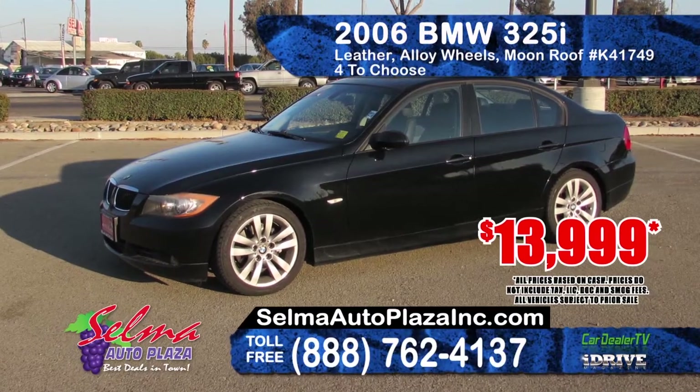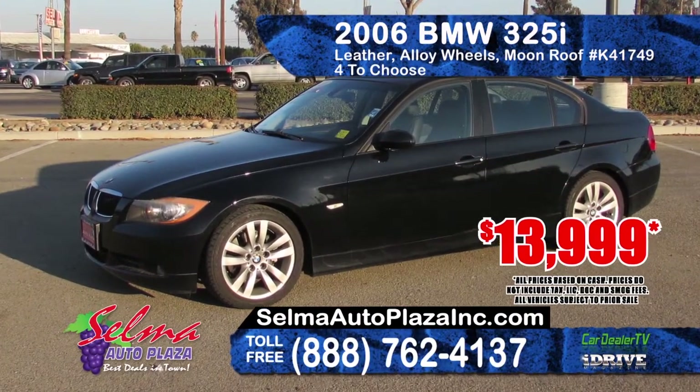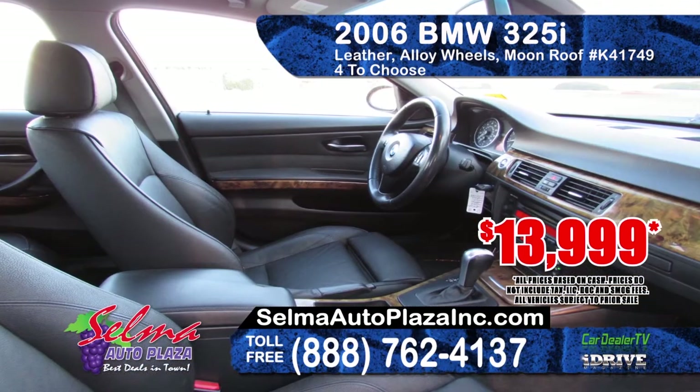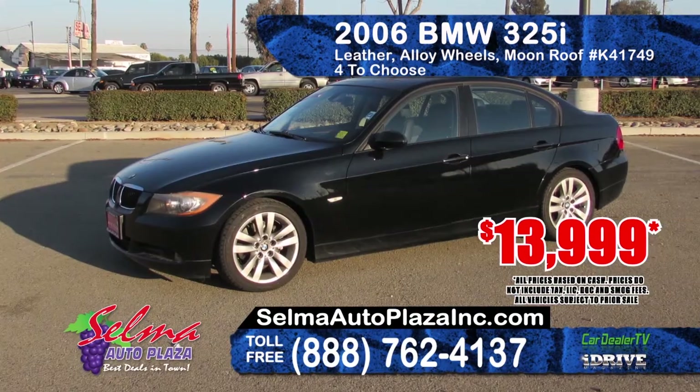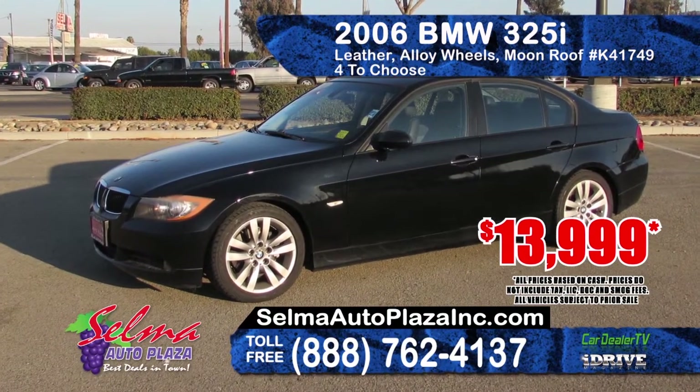Next is this 2006 BMW 325i. It features automatic transmission, leather seating, alloy wheels, AM-FM CD player and has a moonroof. With four in stock, prices starting at $13,999.